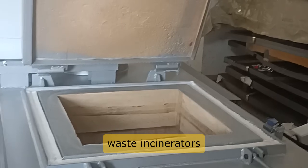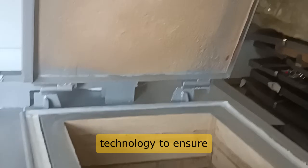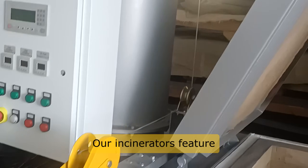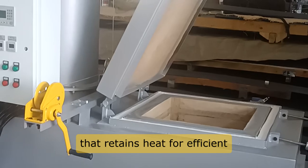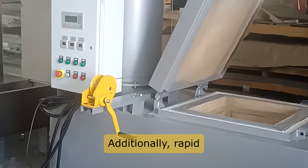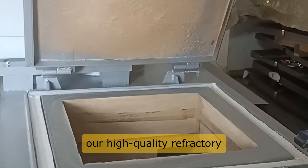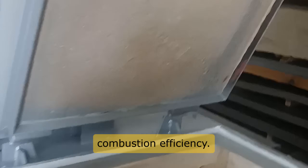We offer top loading door waste incinerators that are equipped with advanced technology to ensure optimal performance. Our incinerators feature a fully insulated chamber that retains heat for efficient waste processing. Additionally, rapid and complete waste sterilization is achieved through our high quality refractory lining, enhancing combustion efficiency.